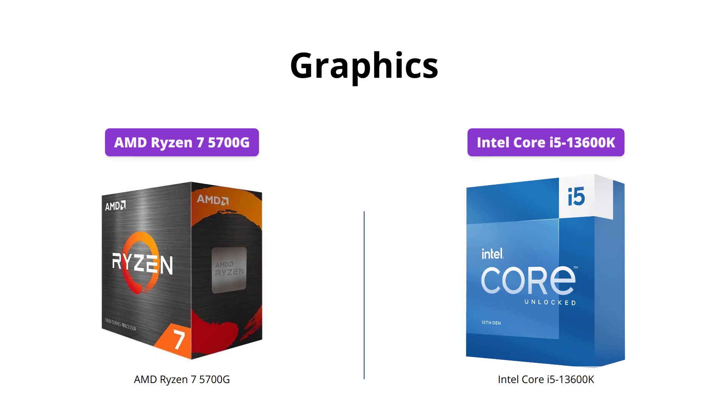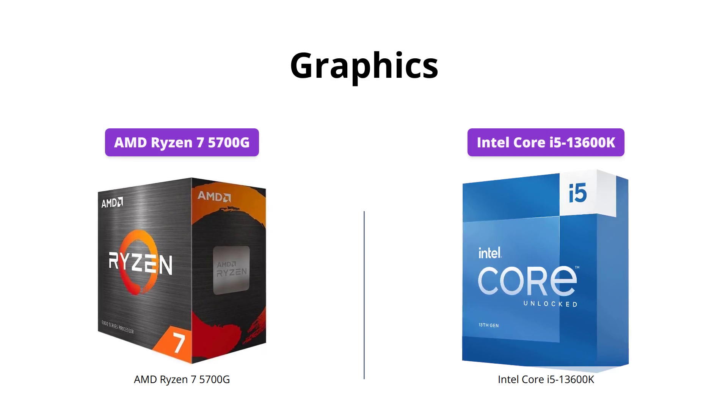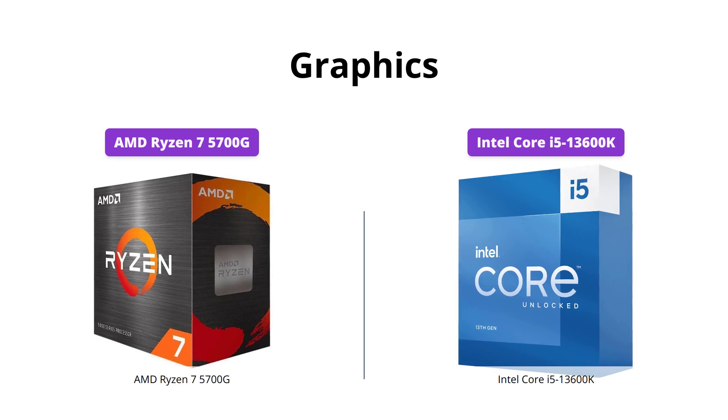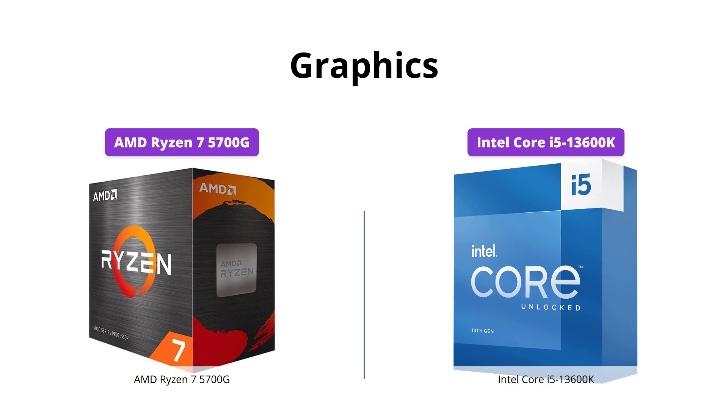If you are a casual gamer, then the AMD Ryzen 7 5700G is the better option as it does not require an external graphics card. The Intel Core i5-13600K, on the other hand, comes with integrated Intel UHD Graphics 770.